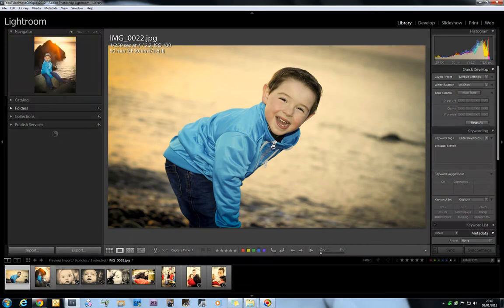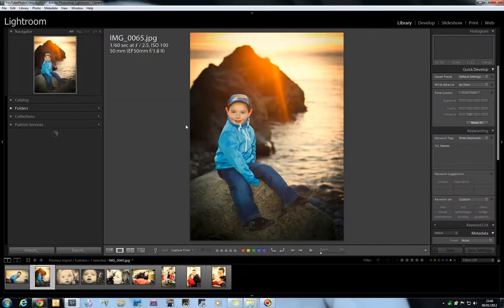Moving on to the next image of the same little fella — he's sat on a rock. We can tell it's that kind of end-of-day shoot if we look here — really nice orange skies, the sun's not quite hit the horizon yet but it's getting there. Again shot ISO 100 with a 50mm lens — I'm guessing that lens is your favourite, Stephen, the 50mm f1.4. It's a great focal length on crop for portraits. F2.5, 1/60th of a second.